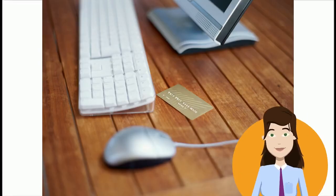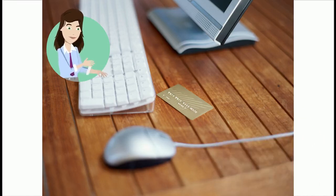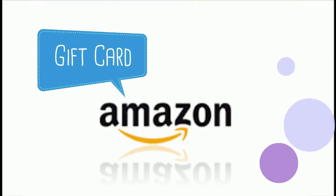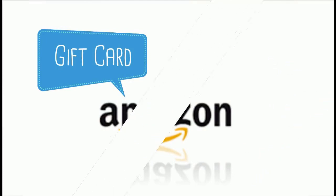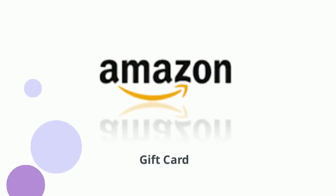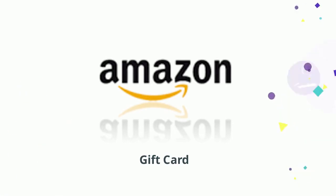Hey guys, I'm Stella. I love shopping and what better than online shopping these days. I just got a cool thing — a gift voucher for Amazon. Let me show you how these vouchers work. It's fast, it's fun and super easy.